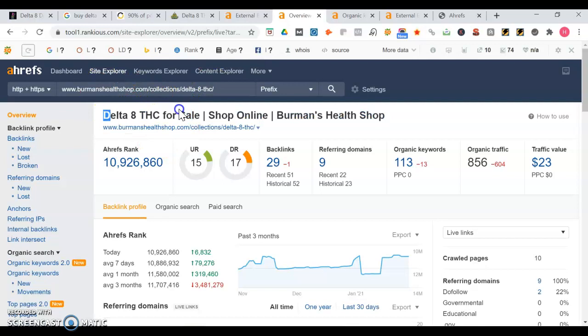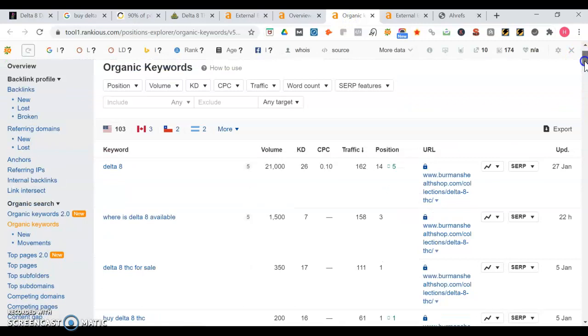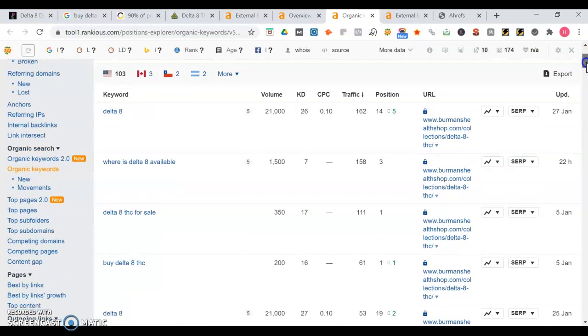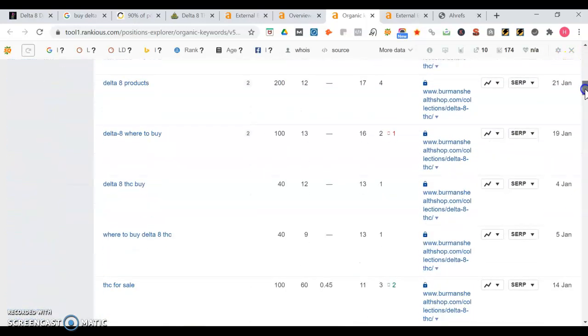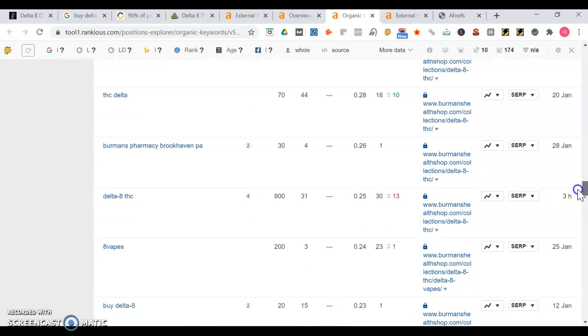You see Berman's Health Shop has keywords like Delta 8 THC for sale, shop online, Berman's Health Shop. They appear for 113 organic keywords and they have 29 backlinks. You can actually see your competitors are linking to them - try to link up to the same sites. But with backlinks it's all about the quality, not always about who has the most. You want to make sure you have a lot of quality backlinks. They get 856 visitors a month and their traffic is valued at $23. Looking at the keywords they rank for: Delta 8 is searched 21,000 times a month with a keyword difficulty of 26. The higher the number the harder it is to rank for. Where is Delta 8 available - that would be a good blog article, high search volume, keyword difficulty on the lower side. Buy Delta 8, THC for sale - those will get you organic traffic if you optimize the product pages.